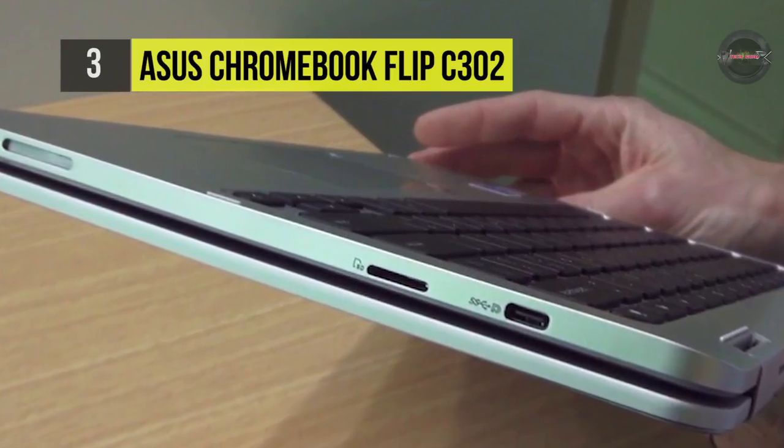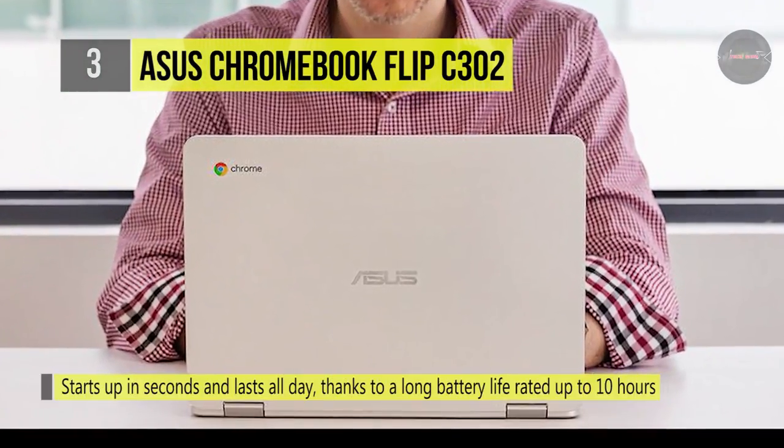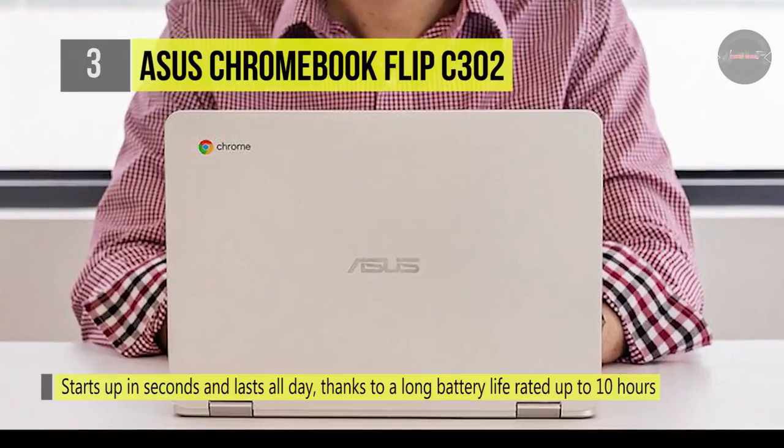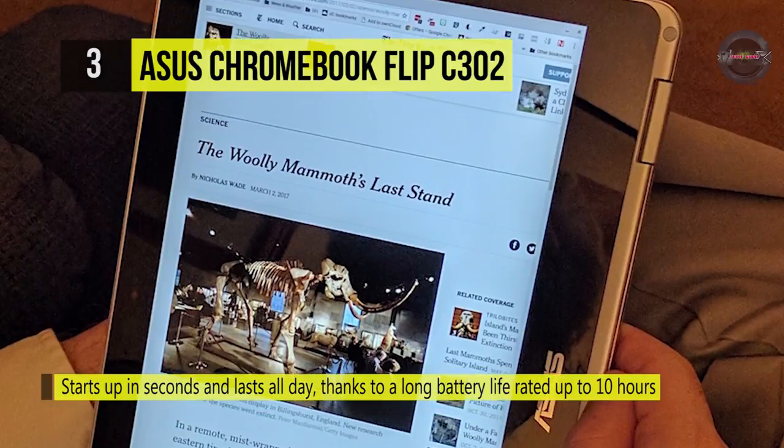It also offers an anti-glare panel with a light sensor effectively reducing reflections and glare in bright environments. The power-efficient Chromebook Flip C302 is designed to last for up to 10 hours on a single charge.